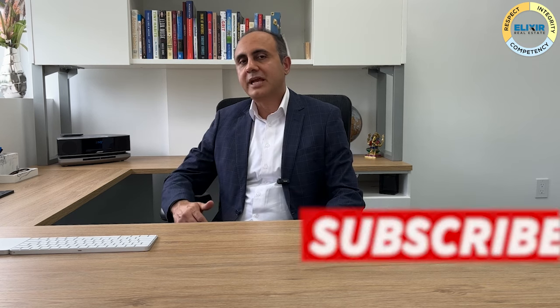Thanks for watching. If you like this episode, subscribe for more such content and share with your friends who might be looking to sell real estate and find these pricing basics helpful. Stay positive and I will see you soon.